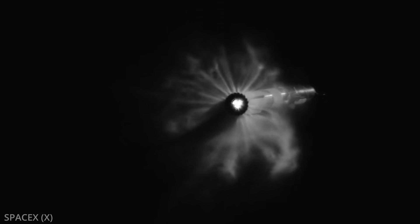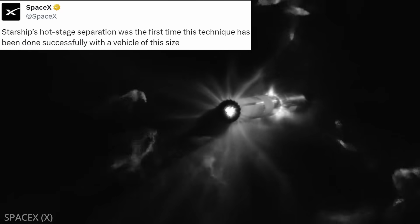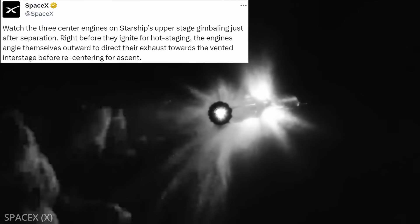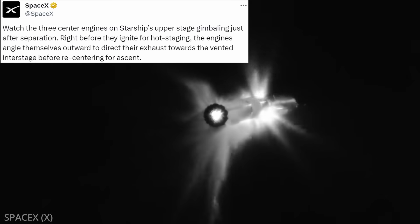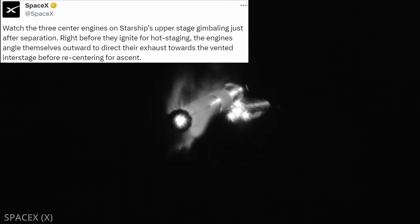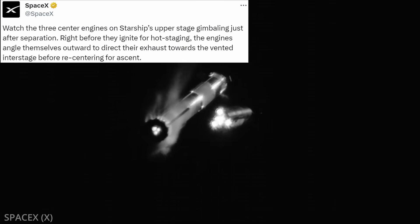Hot staging involves lighting Starship's six Raptor engines while still attached to the booster, which itself was still burning three of its own 33 Raptors. Watch the three center engines on Starship's upper-stage gimbling just after separation — right before they ignite, the engines angle themselves outward to direct their exhaust towards the vented interstage, before re-centering for ascent.